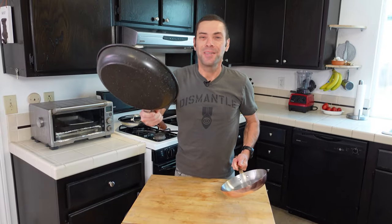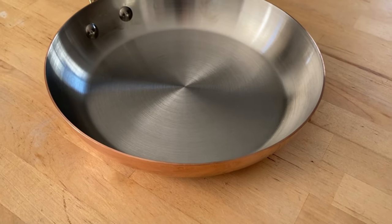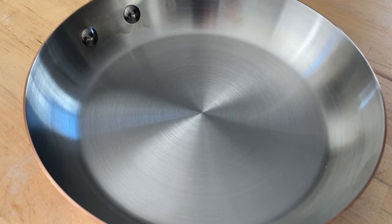This is a Mavielle copper-clad pan that retails for several hundred dollars. This is a pan from the dollar store that I paid seven bucks for. I'm not quite sure what it's really made of. This Mavielle was handcrafted in France.